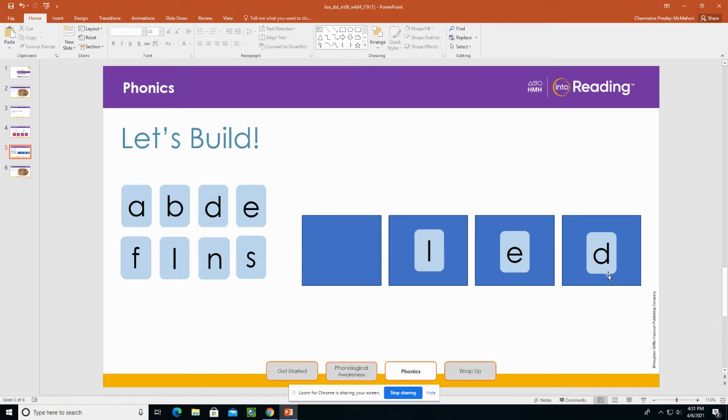Let's think of a word that means where you sleep. Let's change one letter. What's the new word? Bed. Bed is where you sleep.